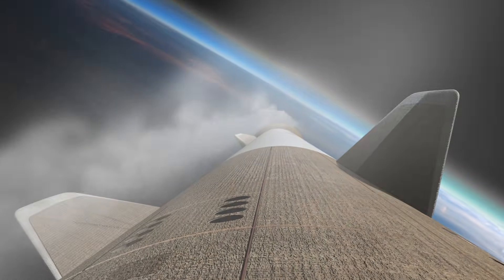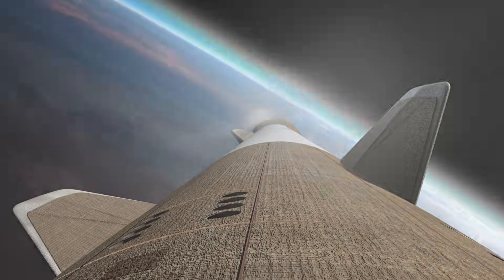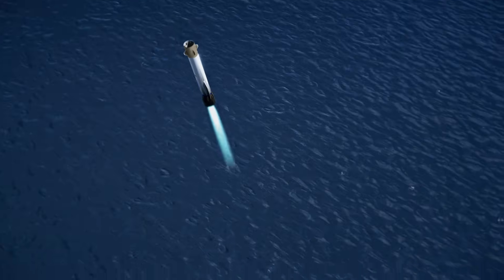As it descends, the booster's strakes and fins work together to slow it down and guide it autonomously back to Earth, landing on a vessel at sea. At around 9,000 feet, or just under 3,000 meters, the first stage begins its final landing burn. The three middle engines will light for 20 seconds, slowing the vehicle in preparation for the final descent.